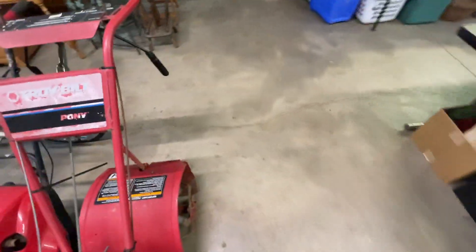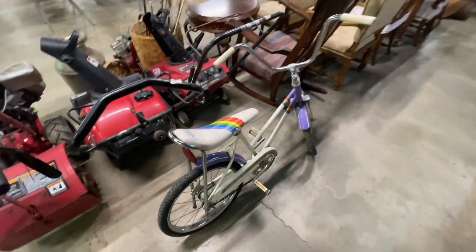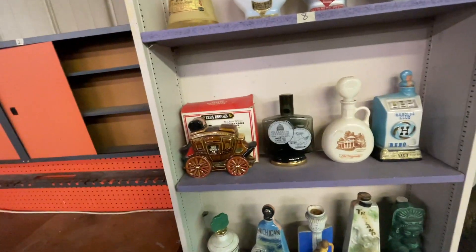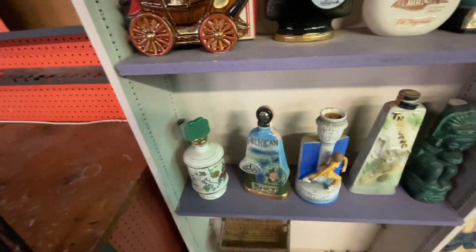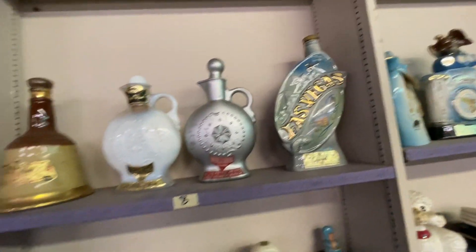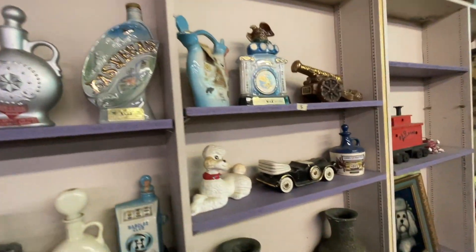Alrighty, it's auction time. First thing I spot was this bike. If we did local sales this would be a great pickup, but because it is old and we don't do local sales, moving on. This is one of those things that I want to be worth money, but they are just not — these are old whiskey decanters with different states on them. I think they're really cool, especially the Vegas one, but they're just not worth any money.